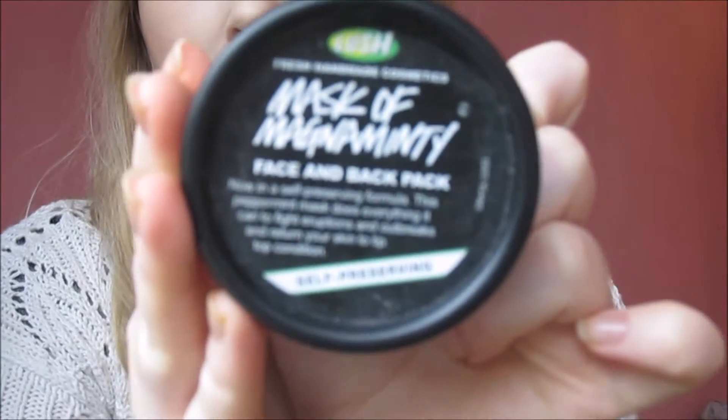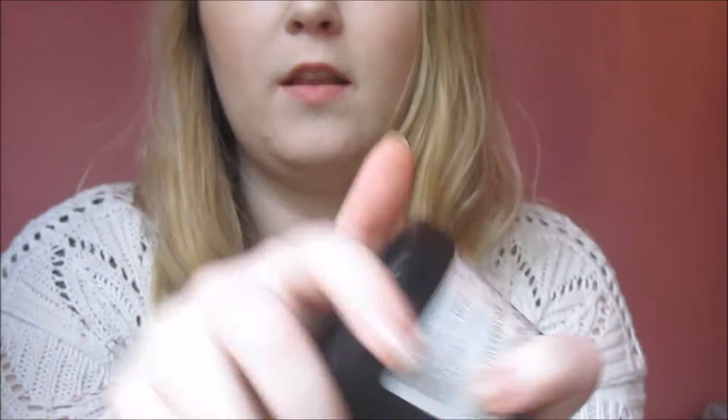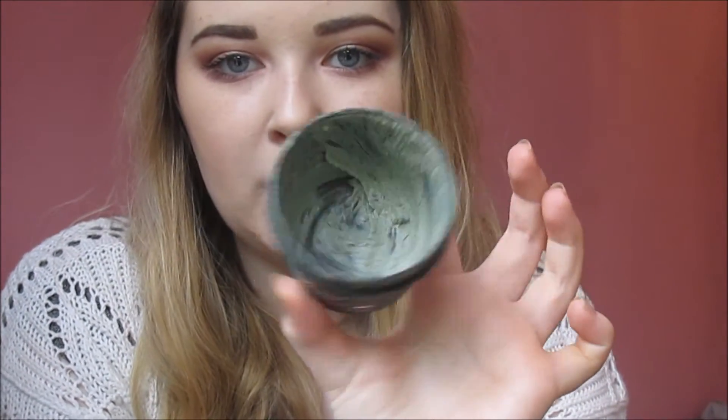So my first favourite is from Lush and it's the Mask of Magnaminti — this is what it looks like. I've just been using this a lot this month. I've always loved it but just lately I've been reaching for it a lot. As you can see mine is pretty much gone and I need to buy a new one when I'm in Dublin in August.